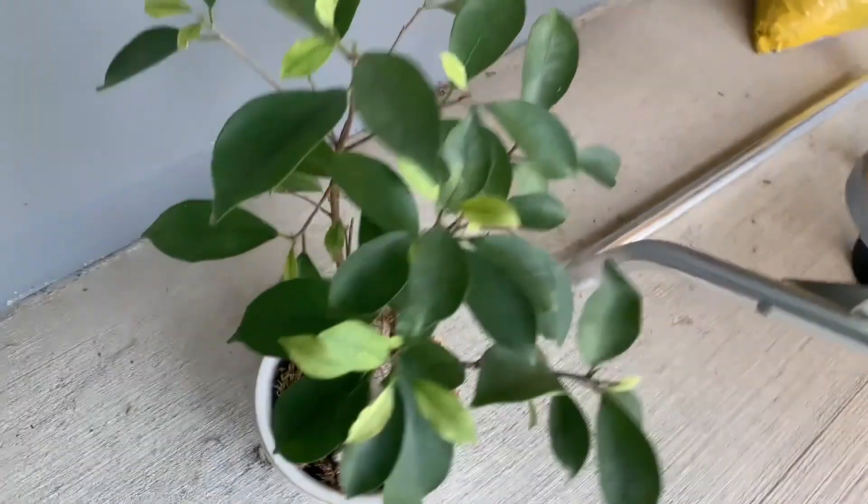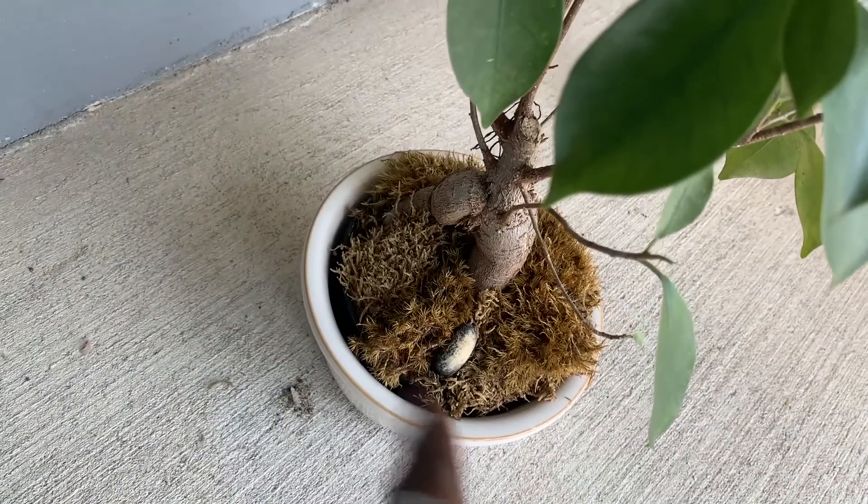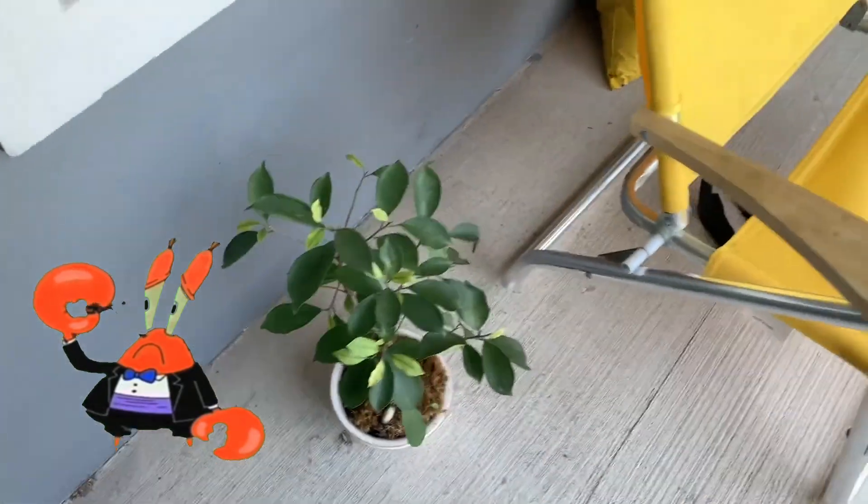Here's my bonsai tree — my second one. There's one inside but I need to change the moss, it's looking real sketchy. But I've had this bonsai tree for at least a year now and it's been growing crazy.